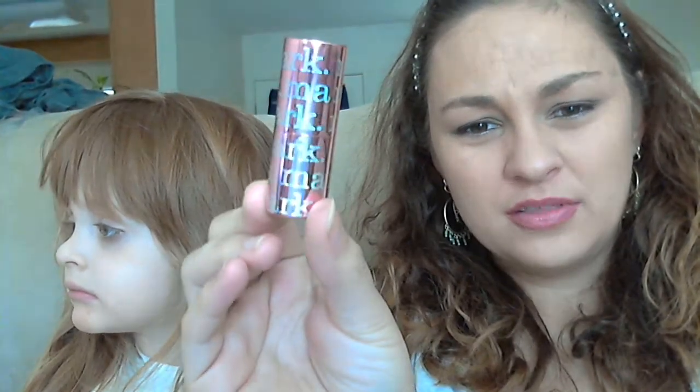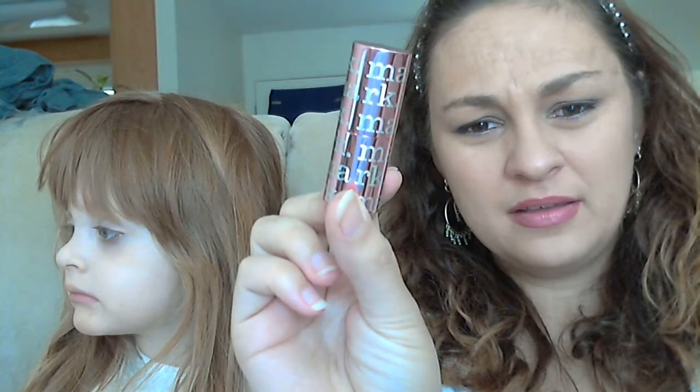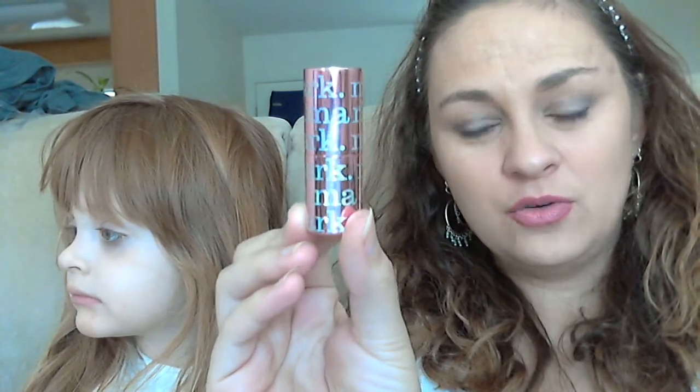And the lip color is like, I think, a special color that they have for the empowerment. But it comes in this container. It has Mark, their logo, all over it. It's a shiny, rose kind of color, metallic-y color on the outside. And when you open it, it's one of those click ones. This is the color — I have it on my lips right now.